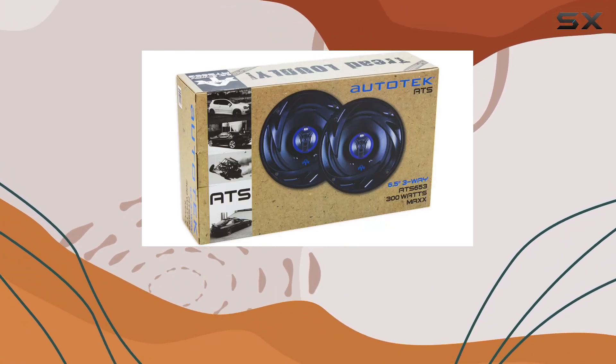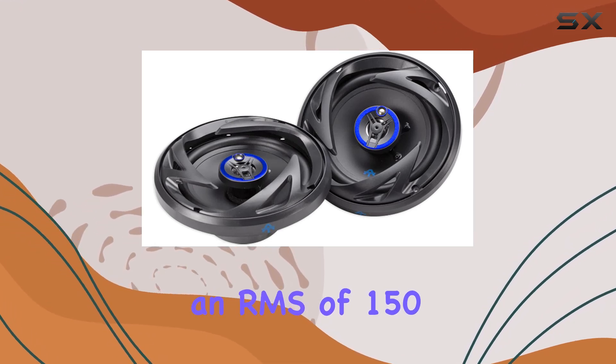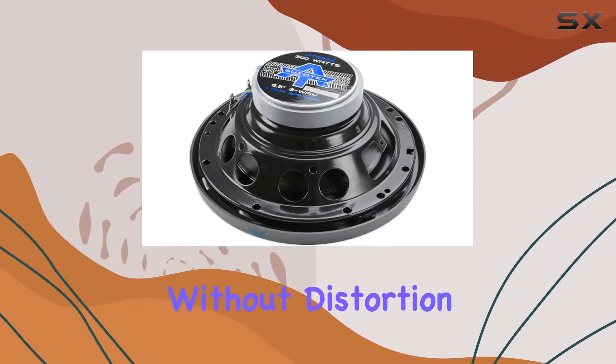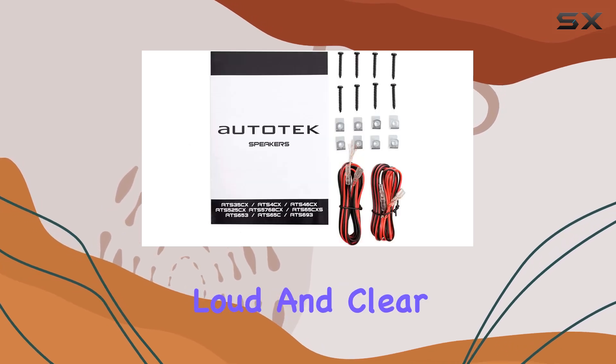Let's talk about the heart of these speakers, starting with their power handling. With an RMS of 150W and a peak power of 300W, these speakers can really pump up the volume without distortion, making them perfect for music lovers who appreciate loud and clear sound.